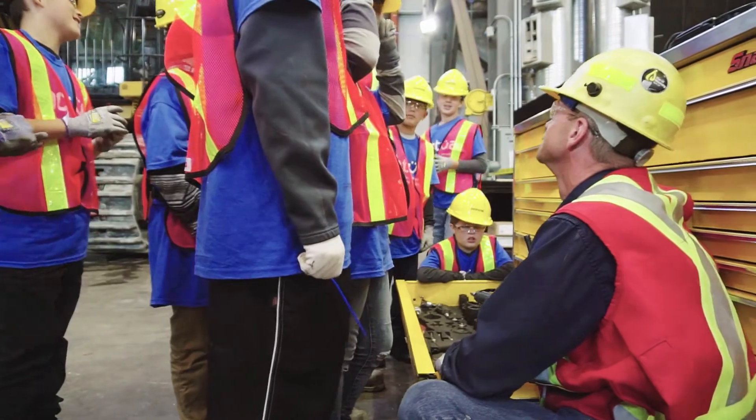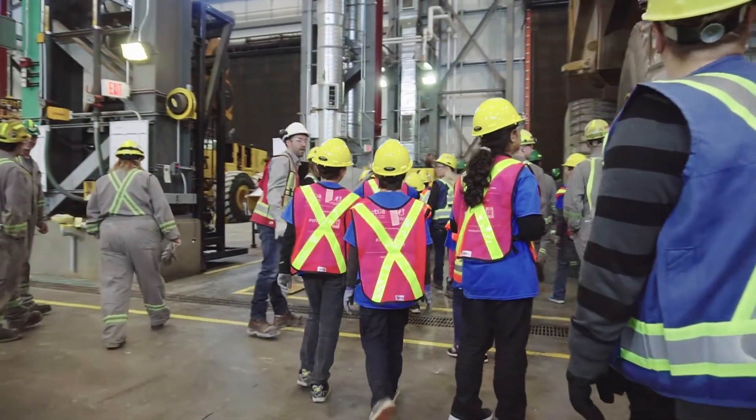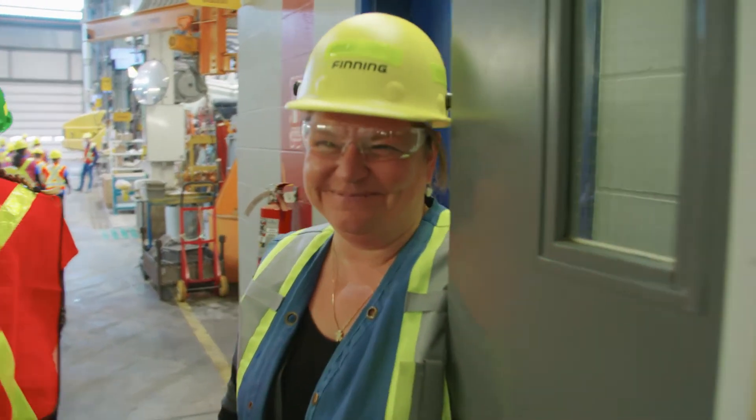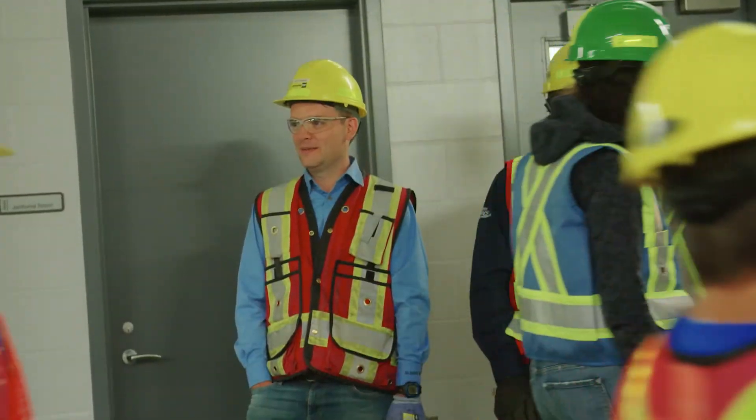Having a corporate partner like Finning is hugely significant for Actua. Not only does it support us financially in our capacity to deliver hands-on programming throughout Western Canada, it also provides us with that essential industry connection. I think it meant a lot to the people here at Fort Mackay who come here every day. The only bigger smiles than the kids' faces were actually our employees and mechanics on the floor — they had ear-to-ear grins and really enjoyed the day. It really meant something to them too.